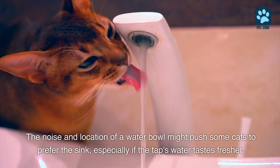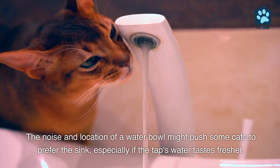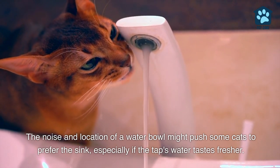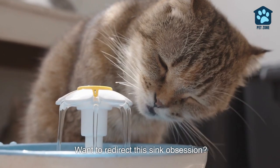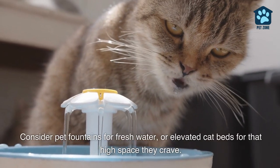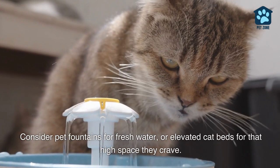The noise and location of a water bowl might push some cats to prefer the sink, especially if the tap's water tastes fresher. Want to redirect this sink obsession? Consider pet fountains for fresh water, or elevated cat beds for that high space they crave.